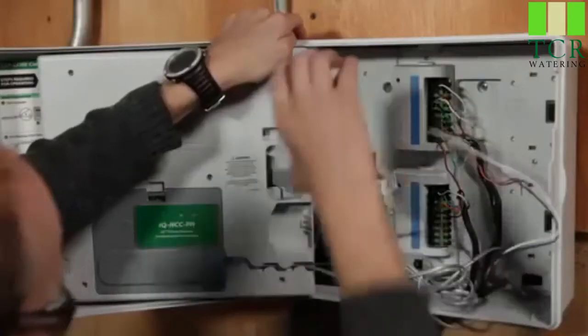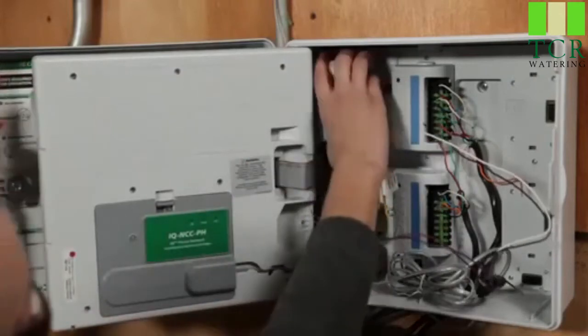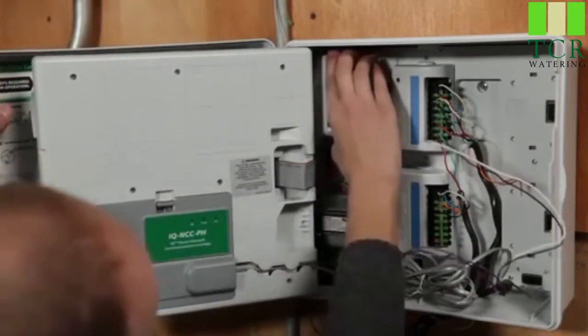Upgrading from LX modular controllers that are using ET manager cartridges is a relatively easy and painless upgrade, with simple installation and modules that our staff can perform in the field fairly easily. So it has been a very effective means of upgrades.